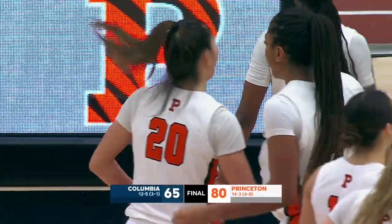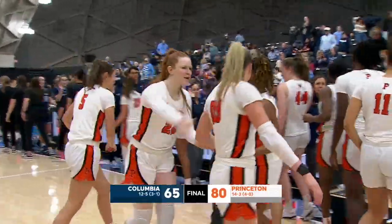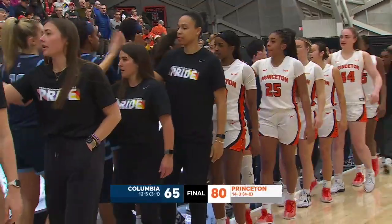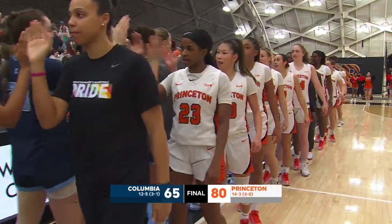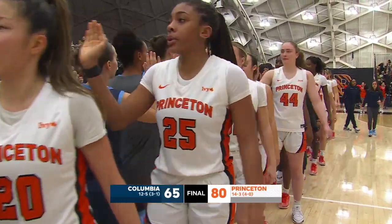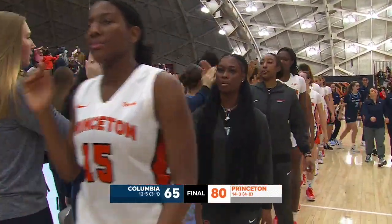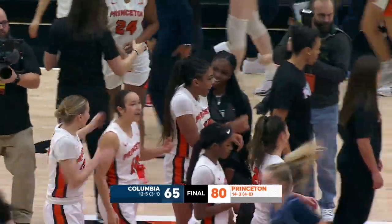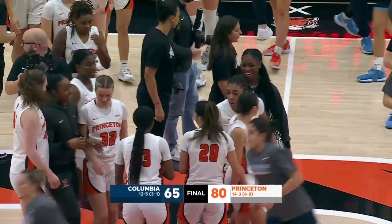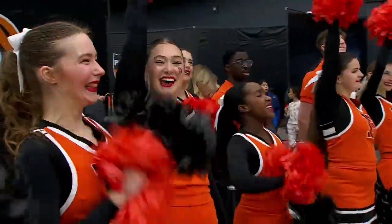Since Columbia led by two with six minutes left in the third, Princeton outscored them 41-24 in the last 16 minutes to improve to 4-0 in the Ivy. It was the defense and intensity of the Tigers coming out in the second half. This is a tough place to get the win if you're a visiting squad, and Princeton showed you why. Ellie Mitchell with a huge game today — Mitchell with her 15th career double-double. St. Rose and Belker also with 21 points. Princeton with a big 15-point win over Columbia in this rivalry.